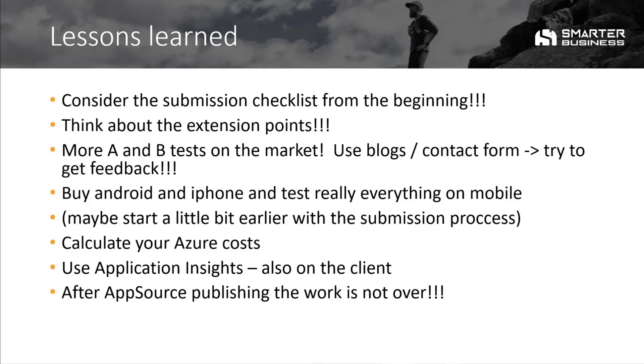We should, of course, calculate our Azure costs because test, staging, and production environments cost something. And what we missed at the beginning is that Application Insights is a really powerful tool — at the first submission we basically missed the client functionalities, so we've included this now. We were really afraid at first because we had a lot of errors in the Azure Application Insights, but we found out these were coming from robots trying to sign in to WordPress and stuff like that. So don't be afraid of those errors — sometimes they are not that bad. After publishing, the work is not over; especially consider what people are really using with Application Insights. It's really helpful.